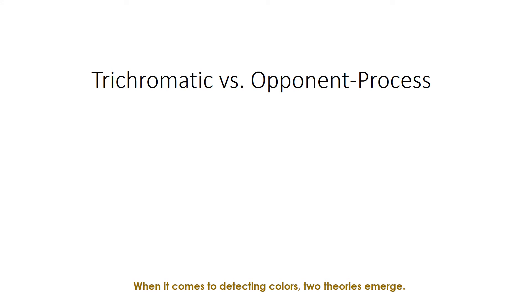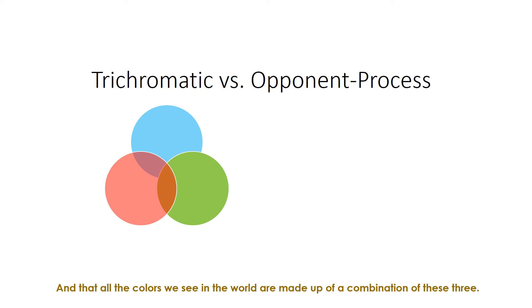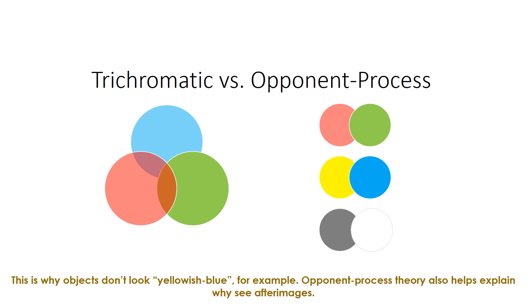When it comes to detecting colors, two theories emerge. The trichromatic theory, also called the Young-Helmholtz theory, contends that the retina contains three different receptors for color — red, green, and blue — and that all the colors we see in the world are made up of a combination of these three. The opponent process theory claims that our visual system contains three pairs of colors: red-green, yellow-blue, and black-white. The colors in each pair oppose or compete with one another, so we can only detect the presence of one color at a time. Staring too long at one color in each pair can cause fatigue, which will cause the opposite color to appear. This is why objects don't look yellowish-blue, for example, and opponent process theory also helps explain why we see afterimages.